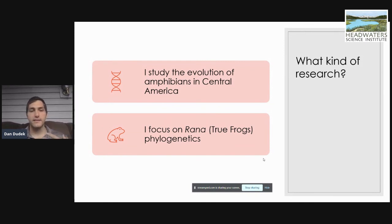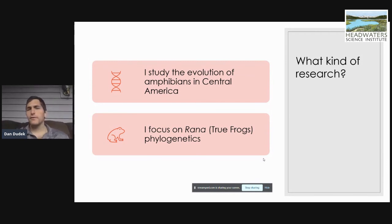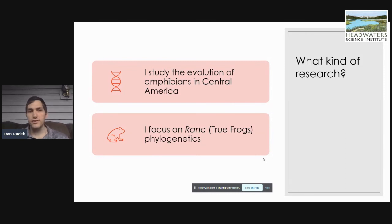My study system is Rana — true frogs. True frogs are your typical frogs that you see. They're ubiquitous, the most abundant ones that you will find, and that makes conducting research on them relatively easy. But at the same time, they typically get overlooked. I'm not sure if this is because they're so ubiquitous, but a lot of the genetic relationships between various Rana throughout Central America seem to be pretty unknown, and no one has really dove into that side of research.